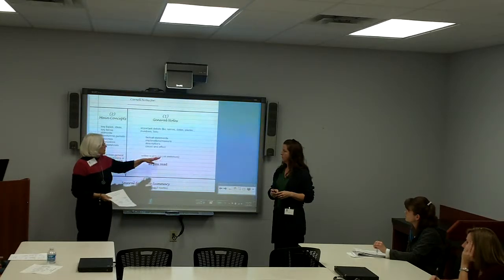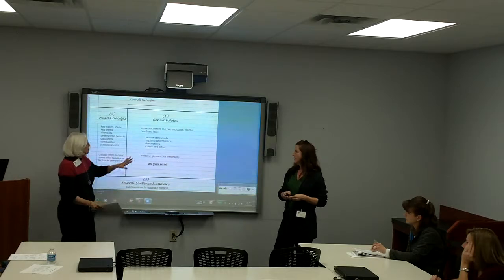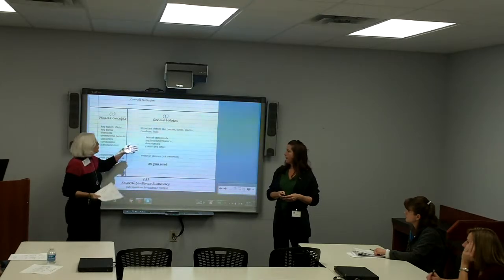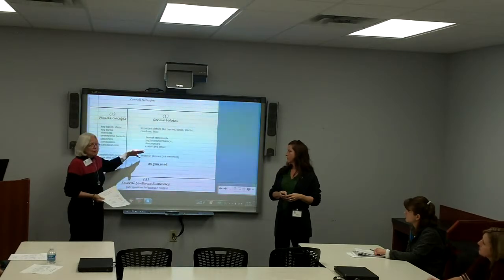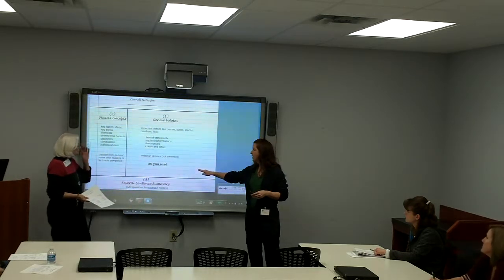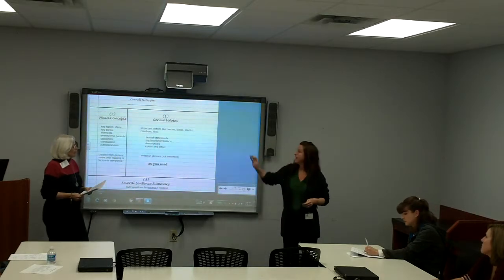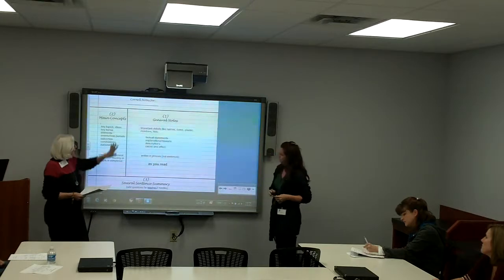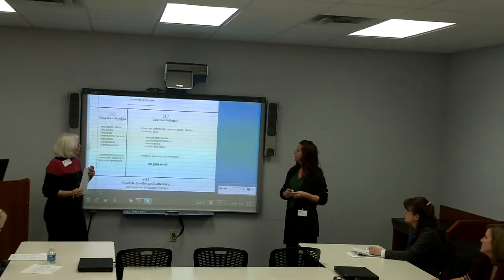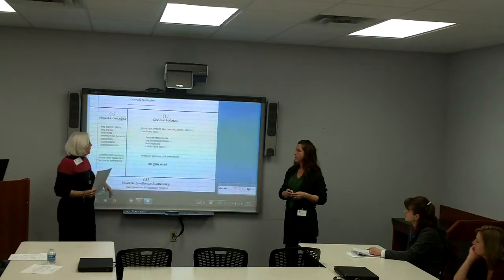Generally the notes are supposed to be in phrases, not sentences, though some students want to write complete sentences. The general notes are any important details — names, dates, places, numbers, lists, key factual information, explanations, or reasons. This applies to any subject as they read. You can also use this same format during a lecture — just take general notes in that section and ignore the other columns for now. Then, either immediately after or for homework, you look over your general notes and pull out the main concepts.